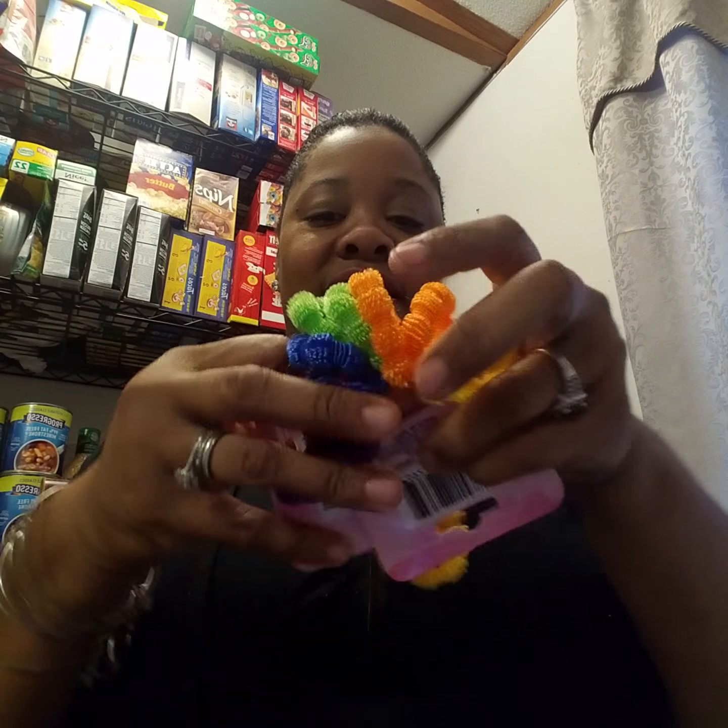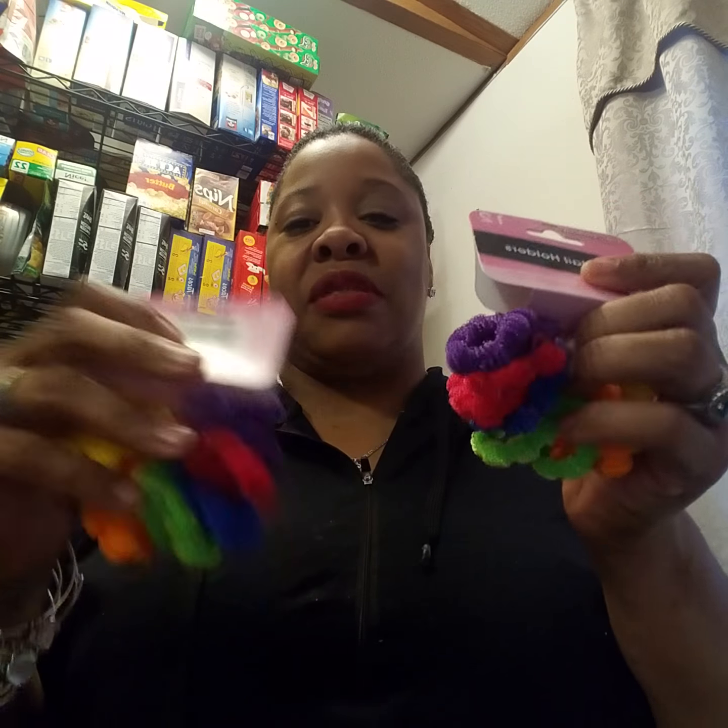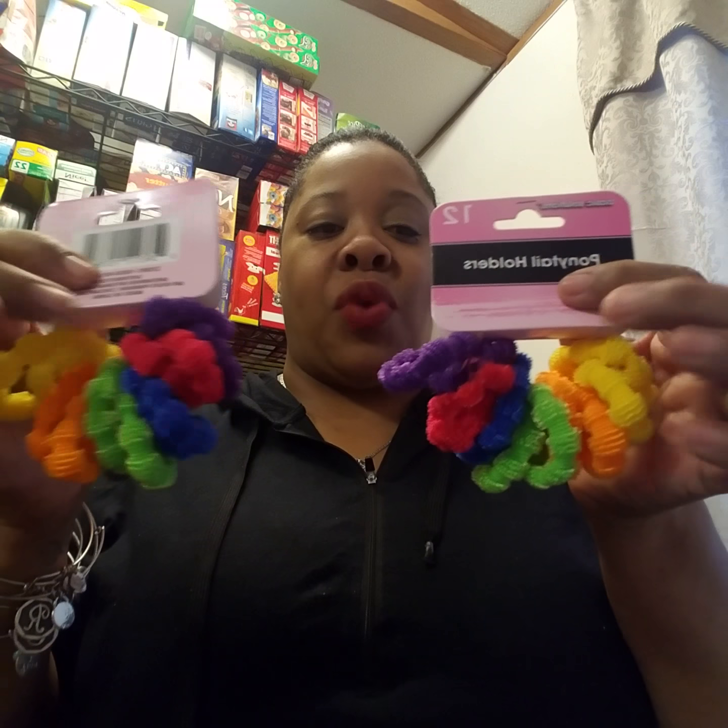Then I got these little hair scrunchies — these are ponytail holders and it comes with 12. These are the big ones; they also have smaller ones, but I like these big ones. Me and the girls wear them in our hair — these are really nice.